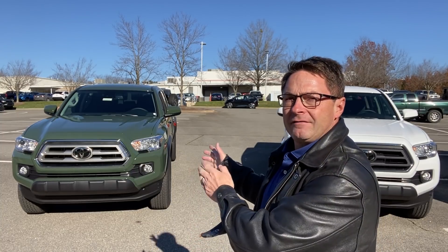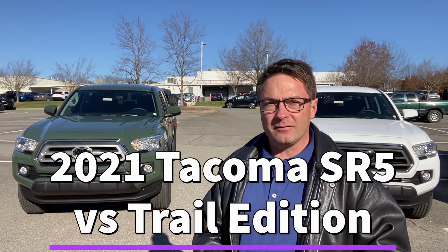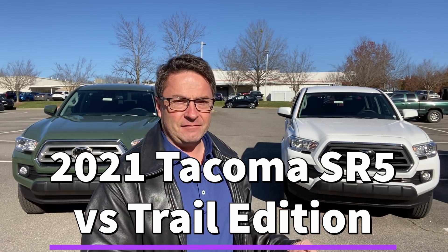Before we compare these two, it's important to find out why we're comparing them. When Toyota announced the arrival of the 2021 Toyota Tacoma Trail Edition, they let us know immediately that it was based on the SR5 double cab, either two-wheel or four-wheel drive. So we've got them both here. In fact, we've got two of the 7,000 being manufactured — that's 0.28% of the entire population of trails right here.